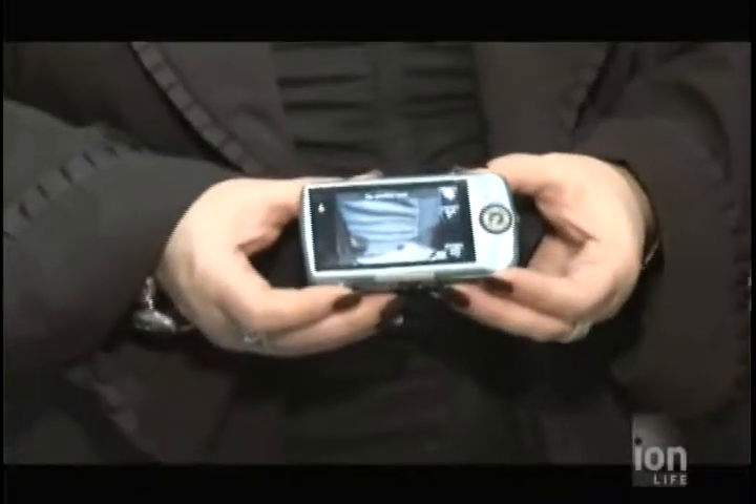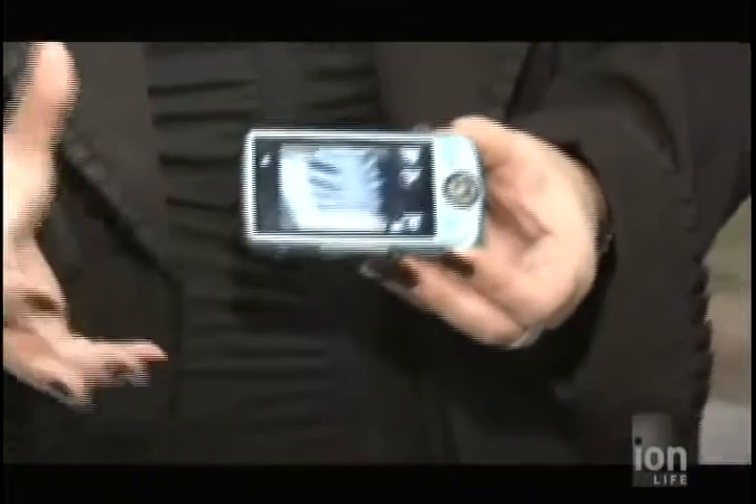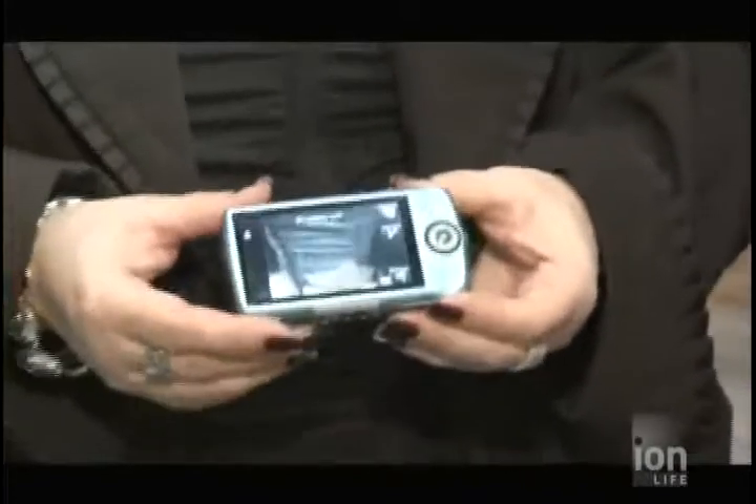Technology changes very rapidly, especially in the digital camera consumer business. Canon comes out with new products every six months to meet that consumer demand. They're showing the PowerShot SD980IS Digital Elph, which is Canon's first touchscreen digital still camera. Some of the more accessible features you would use every day are available via touch.